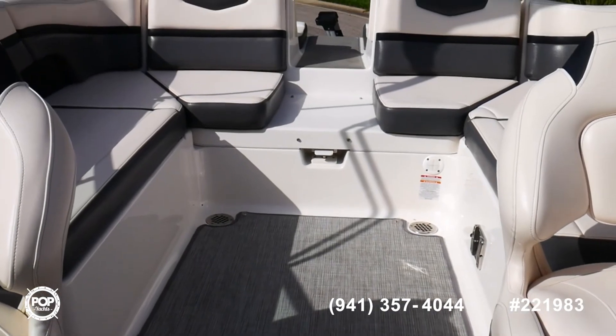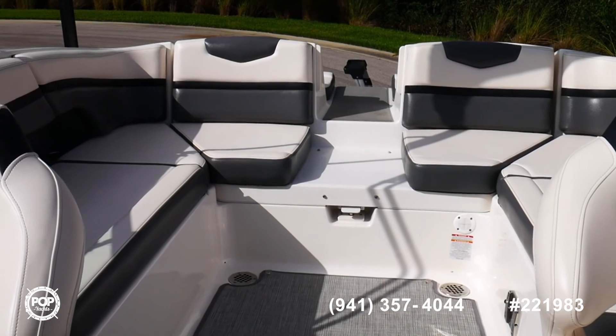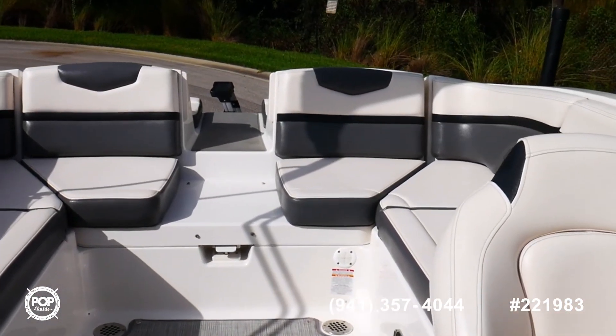It's here in Naples, Florida. Pop Yachts stock number 221-983 and you can see it at popyachts.com.